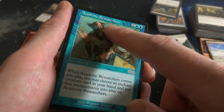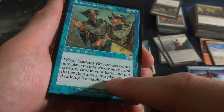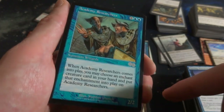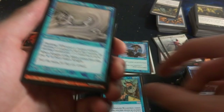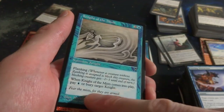Some Urza's right here - Academy Researchers, one and two blue. When it comes into play, you may choose an enchant creature card in your hand and put that enchantment into play on Academy Researchers. It's a 2-2 - when it comes into play, put an enchantment on it. By Steven Danzig, very cool. Got Knight of the Mist with Flanking from Visions - it's a 2-2. When it comes into play, pay blue and bury it. Ouch.